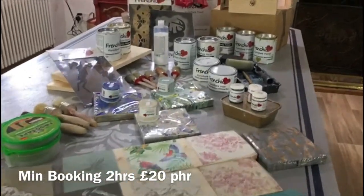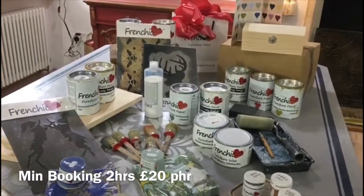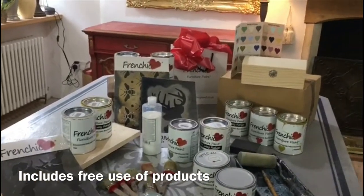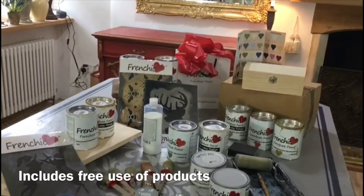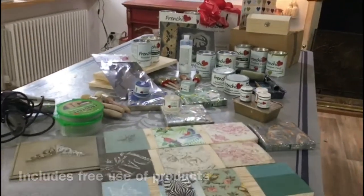So you'll have a chance to use all the Frenchies and the different waxes, different colours, the paintbrushes, decoupage techniques, the lovely stencils, the finishing coat, and just have a general play and use our knowledge and expertise.